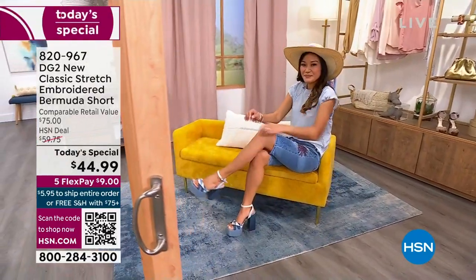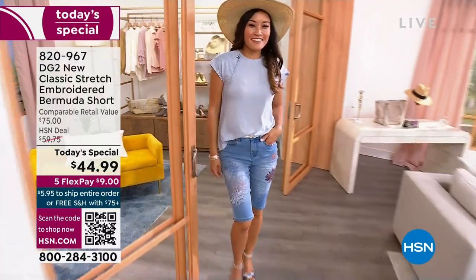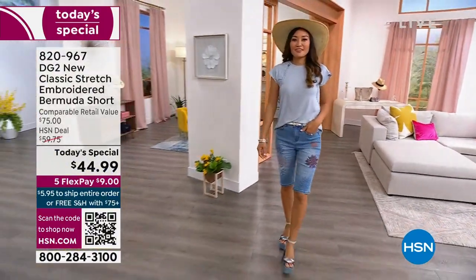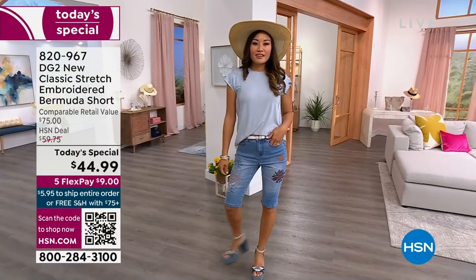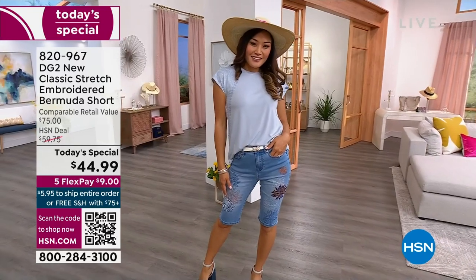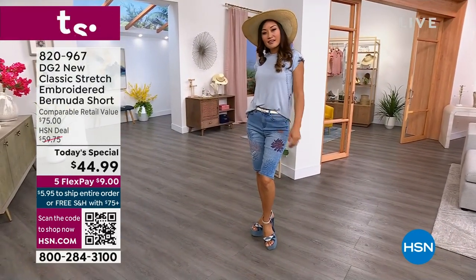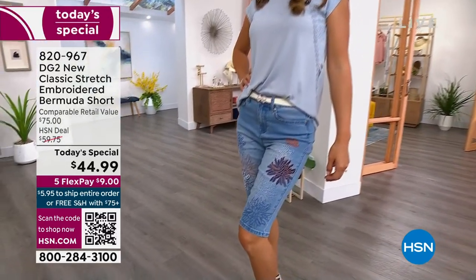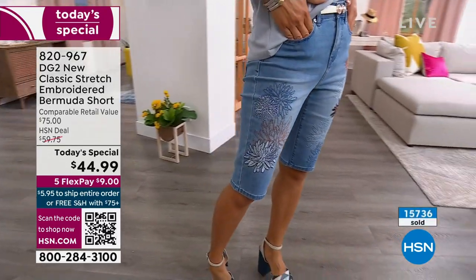Over 15,000 of our today's special already gone from DG2 — we've already lost one color. The green sold out fast, but don't fret, we still have colors for you in your brand new Bermuda short. Whether you want that light beautiful chambray wash, a medium wash, the indigo, or white — there are lots of fun beautiful pops of embroidery and stitching on these shorts.